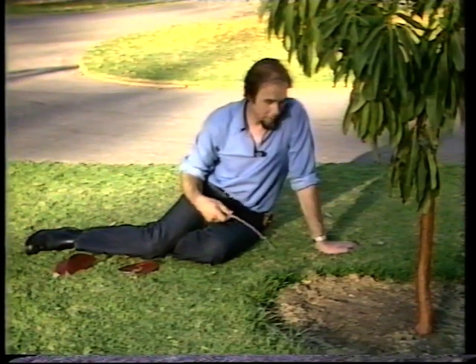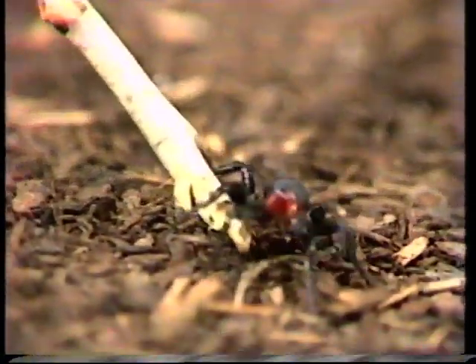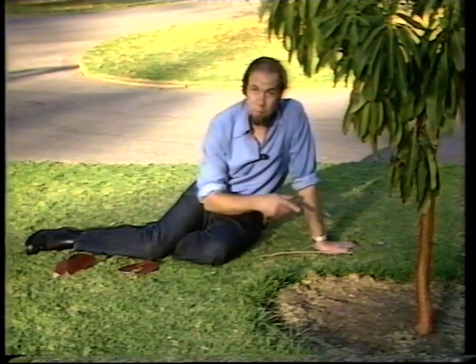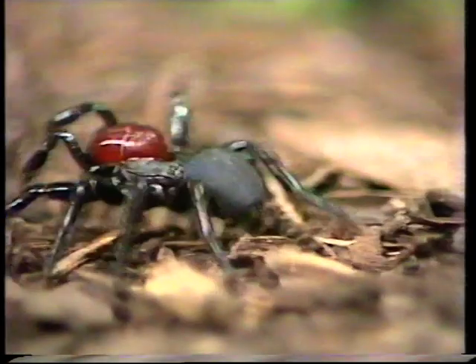Just found this little bloke going walkabout — have a look at him. Fine aggressive fella, beautiful black purpley body and red front, and very aggressive by nature — probably has to be if it spends a lot of time wandering around, which this does. It's the mouse spider, and in early autumn it starts to go on the hoof and trundles over the countryside, and that's where you see it.